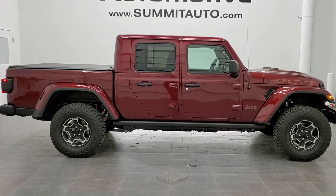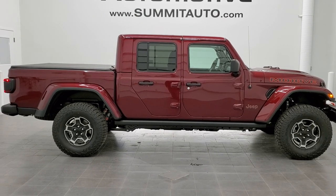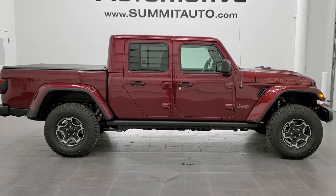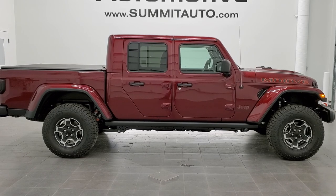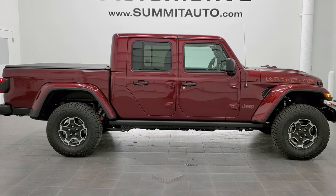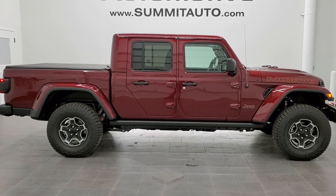You'll see a link to subscribe to our YouTube channel in the upper left, a link to more Gladiator videos in the upper right, a link to this vehicle on our website in the lower left, and a link to our latest YouTube video in the lower right. We really look forward to offering this 2021 Jeep Gladiator Mojave Edition in Snazberry pearl coat. Thanks again for checking out the video.